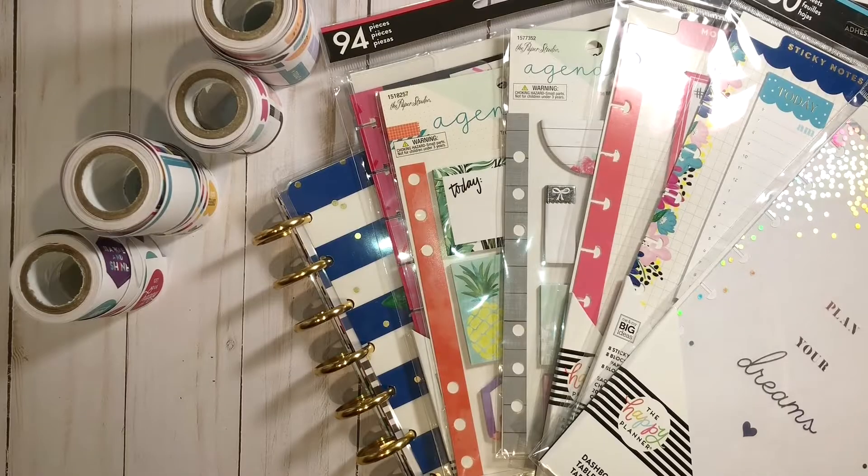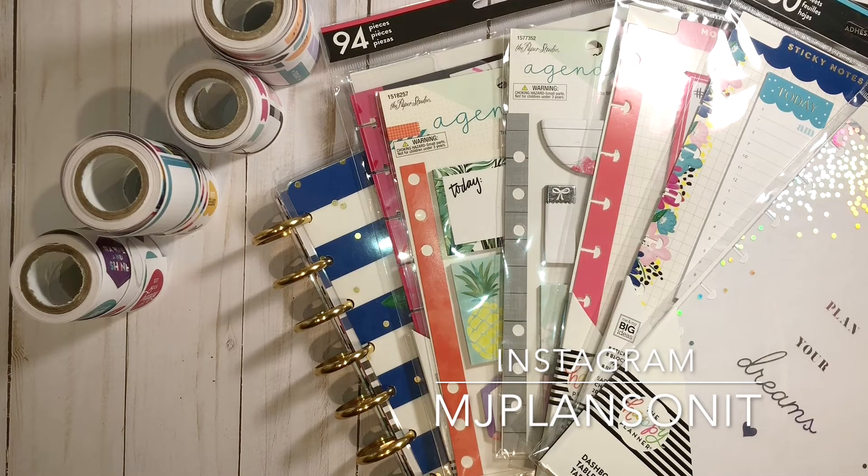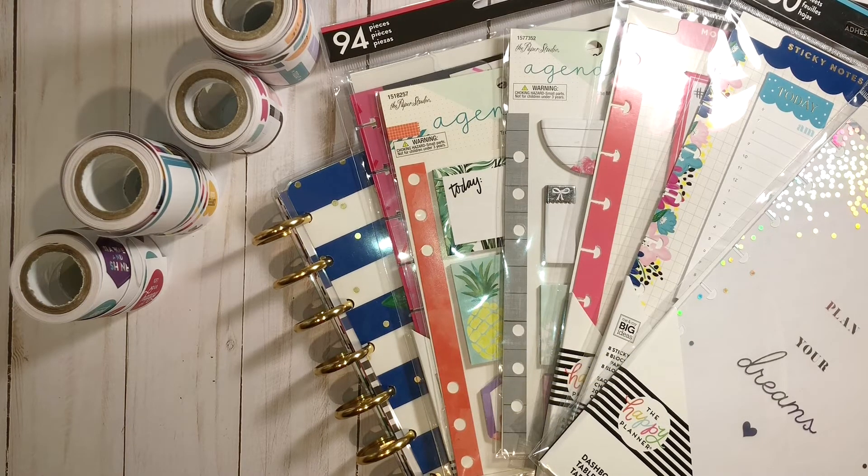Overall I paid just a little over eleven dollars, and at original price I would have been paying over eighty dollars for these items. I hope you enjoyed today's video — please give it a like and subscribe, and let me know what's your best planner clearance find. See you next time, bye!